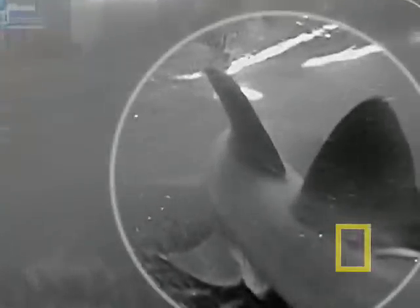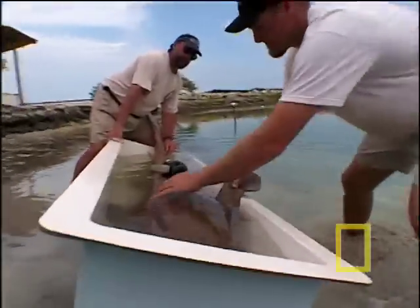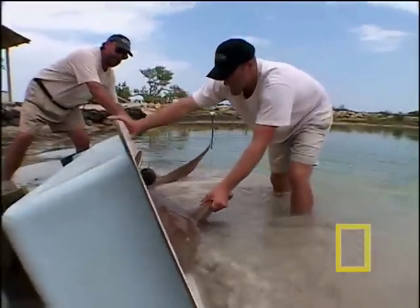The dorsal fin of a nurse shark is less rigid than other sharks and tapers off, so the crew tests a modification at a marine education center before deploying the Critter Cam in open water.